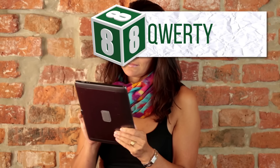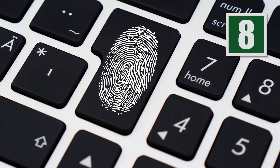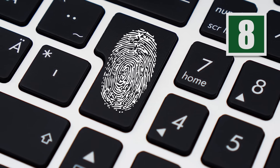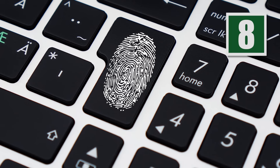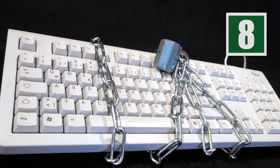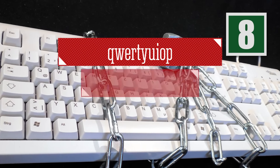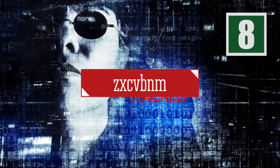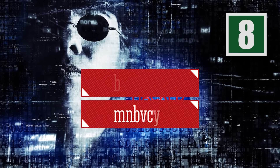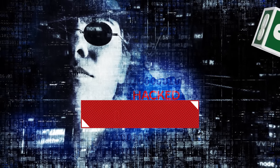QWERTY is easy to remember since it runs straight across the top row of letters on the traditional keyboard, and it ranks in the top three for most popular passwords. Any across-the-board sequence of letters on the keyboard is potentially risky, but this one is a major no-no. Other versions like QWERTYUIOP and ZXCVBNM, as well as the reverse MNBVCXZ, are slightly less popular but still crack the top 20.